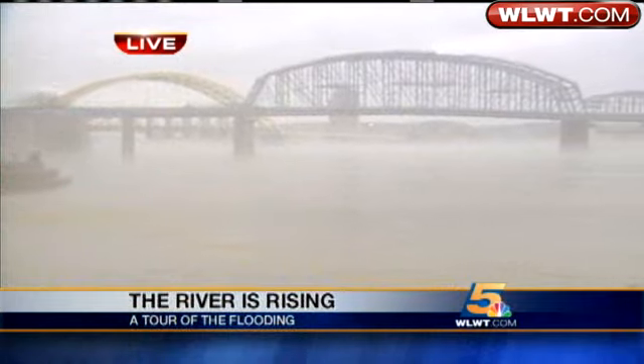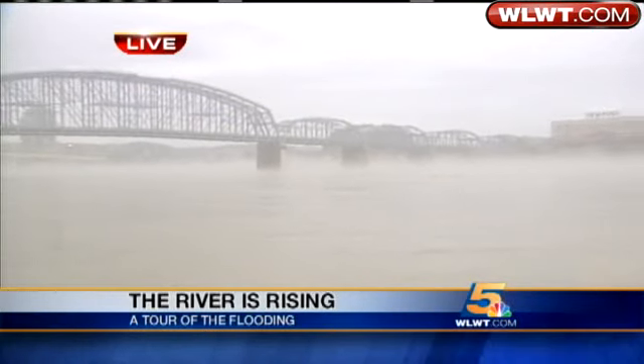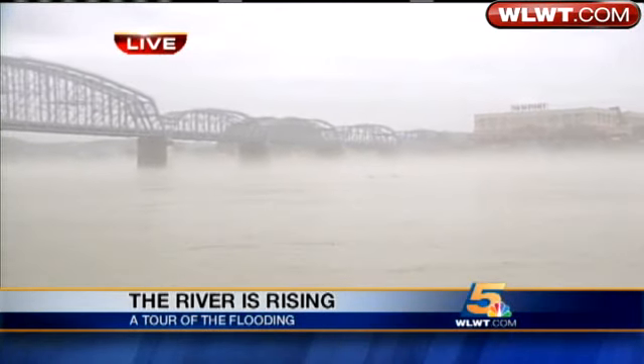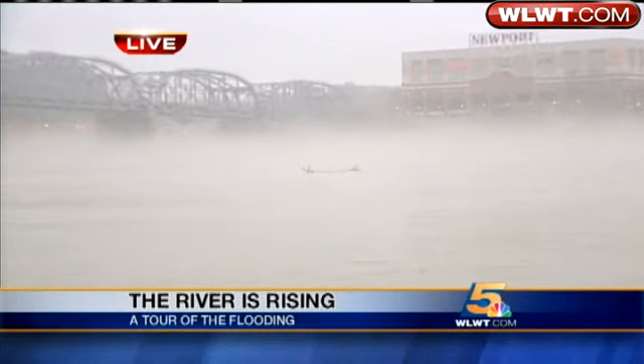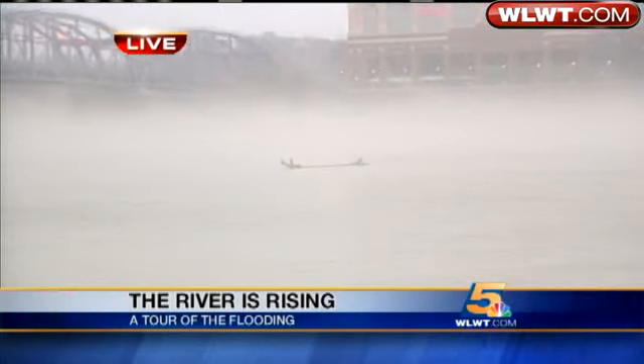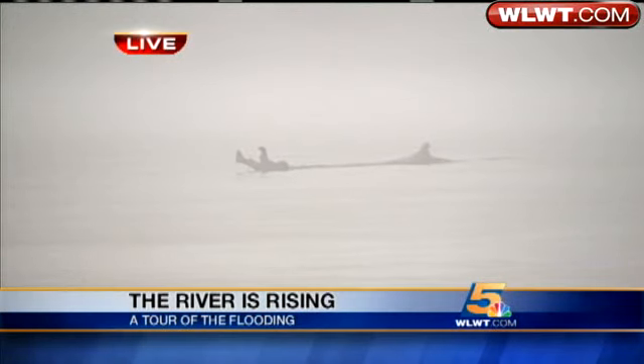Right now the fog is starting to settle in on the Ohio here. You can see the water — it's up, it's muddy, and if you look out there among the fog, you'll also see a lot of debris, everything from basketballs to pretty good-sized logs coming down the Ohio here. All of this as the rain falls and the water rises.